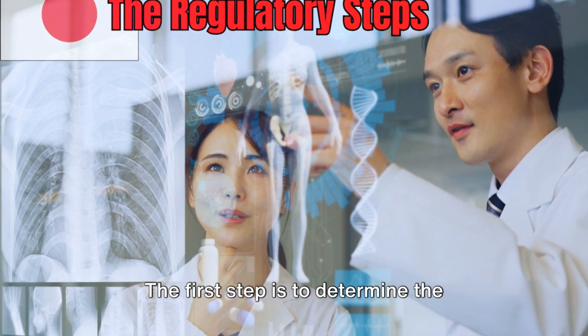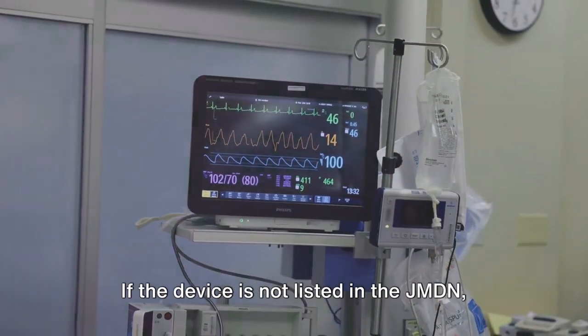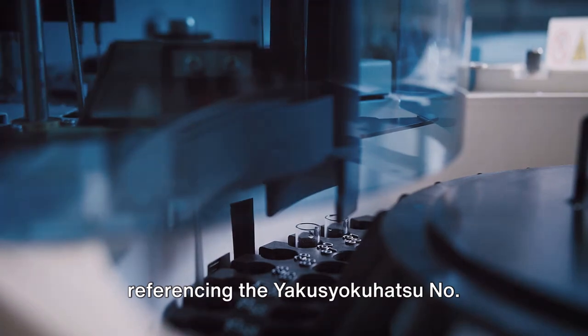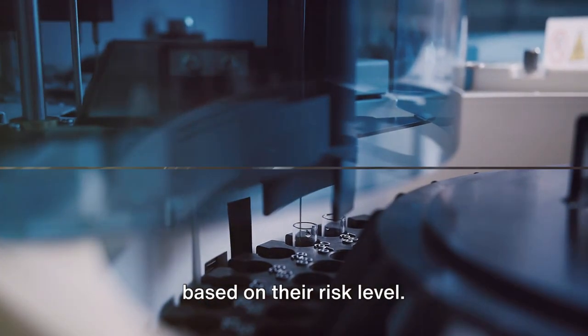The first step is to determine the classification of the medical device according to the Japanese Medical Device Nomenclature System. If the device is not listed in the JMDN, the PMDA will determine the classification referencing the Yakusyoku Hatsu number 0720022. Devices are classified into four classes based on their risk level.